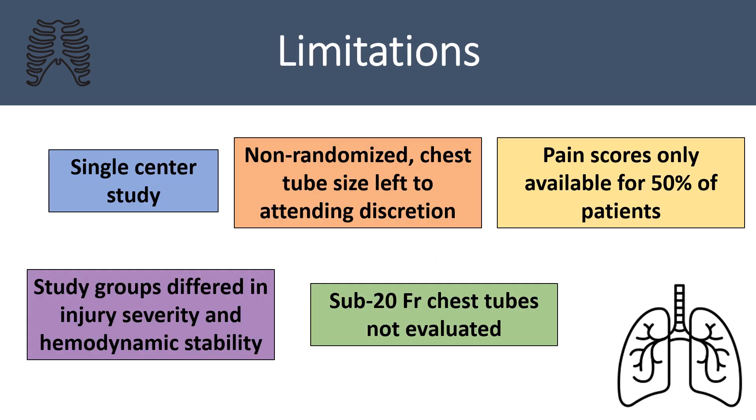This study has several limitations. First, it is a single center study. Patients were not randomized and chest tube size was left to attending discretion. Regarding pain scores, documentation was available for only 50% of the study population. Importantly, the large and small bore chest tube hemothorax groups differed in terms of GCS, admission systolic blood pressure, head AIS, and ISS. Finally, the study did not consider the use of sub-20 French chest tubes, which are now widely employed by many trauma centers, especially for the treatment of pneumothorax.